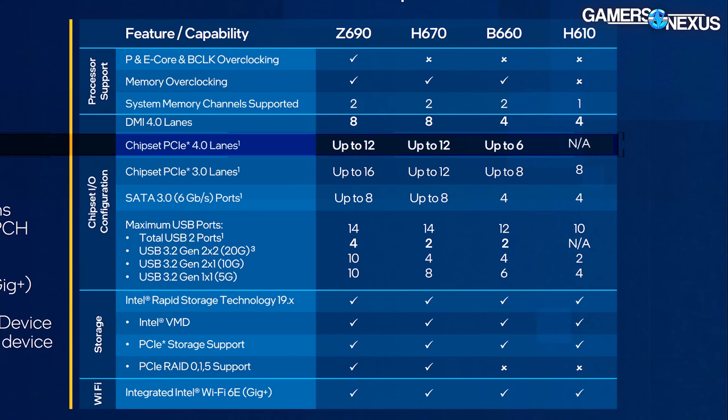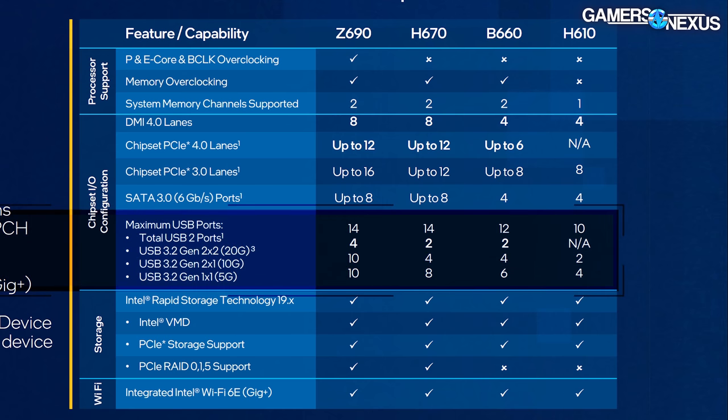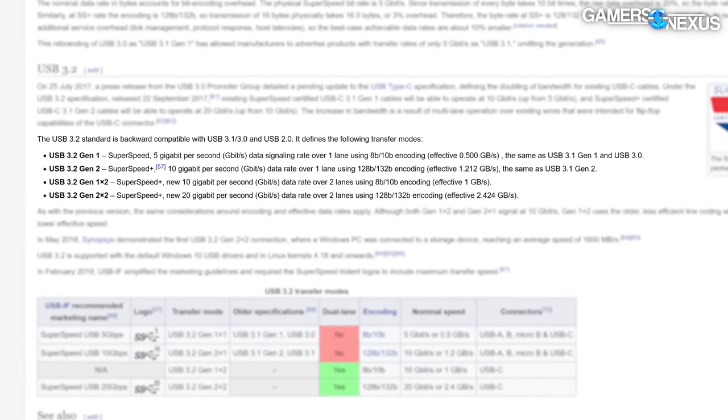Chipset PCIe Gen 4 lanes are not present on H610. There are 12 of these on Z690 and H670, and six Gen 4 lanes on B660. These would be useful for non-SATA SSDs, 10GbE, capture cards, and similar devices. The maximum USB port support also changes — we'll highlight that on the screen. The Intel chart is a little misaligned; the USB 2 ports should align with the lower set of numbers. USB-IF is a horrible organization that names its products horrible things like USB 3.2 Gen 2x2, but that's a story for another time.